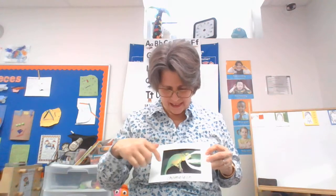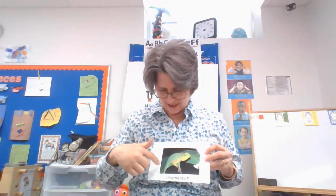A chameleon is a lizard — a lizard is a reptile — and this is a special kind of lizard because it can change colors. It changes colors depending on what it is sitting on. So you can see this chameleon looks like it's on a little branch.